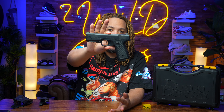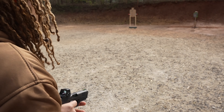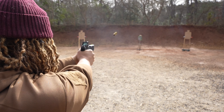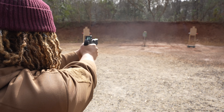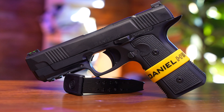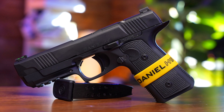To answer the elephant in the room question: these are currently being shipped out to dealers right now. If you have a local gun store that has a dealer license with Daniel Defense, they've more than likely already got these or are going to be getting them in soon, so you might want to be calling them up. Daniel Defense will also be having these on their own website within the next couple of weeks.